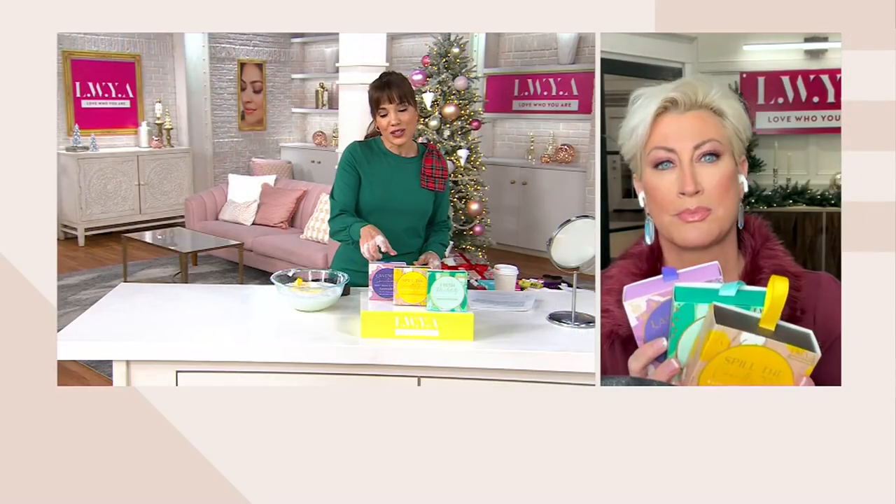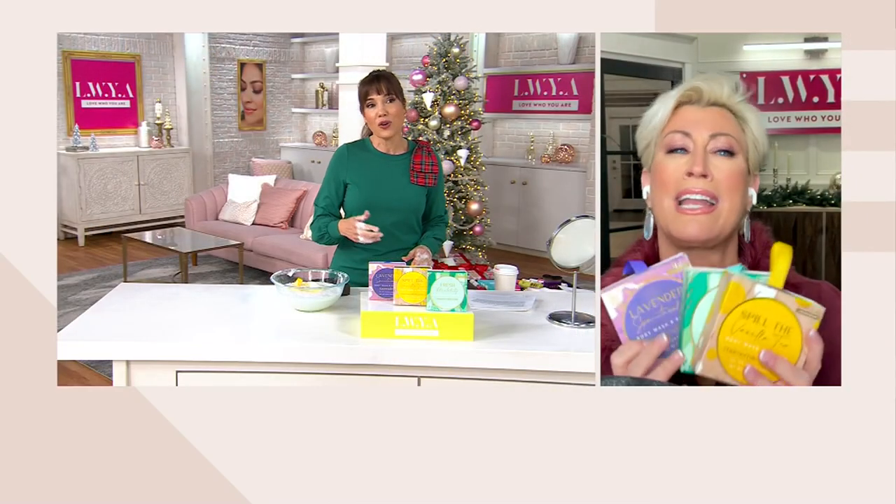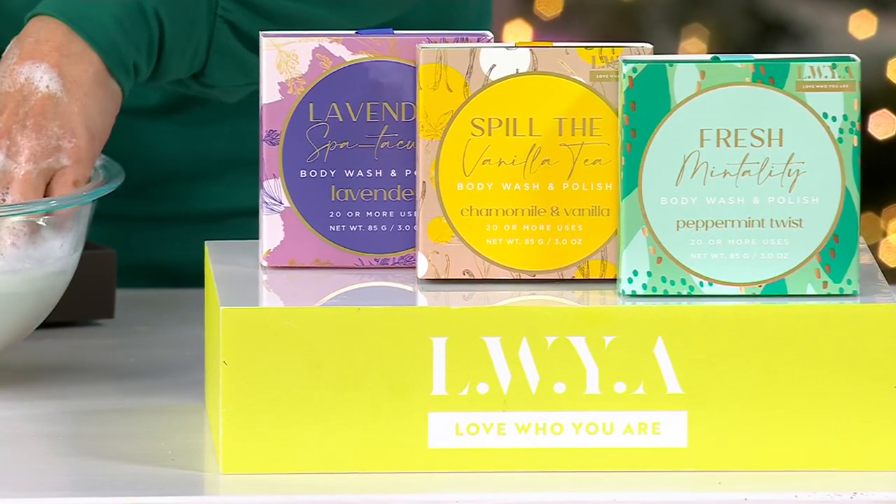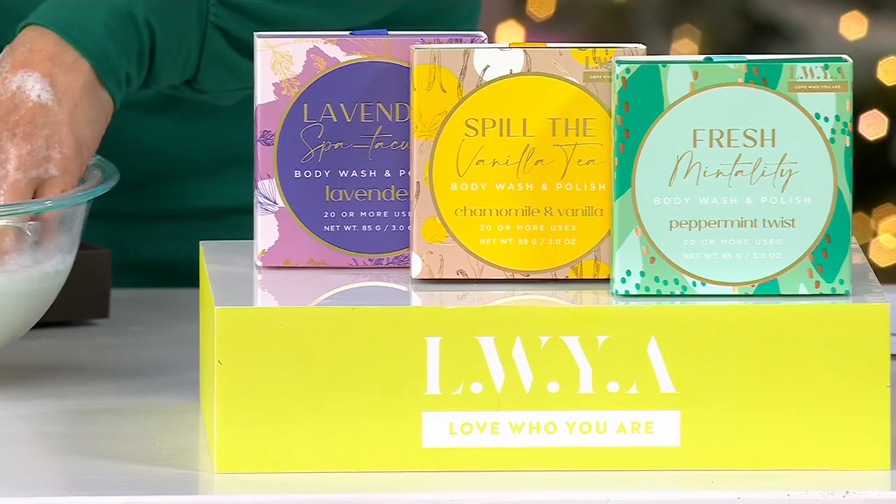They're already in these sweet little gift boxes, so if you're helping Santa, they're great stocking stuffers at this price. This is your holiday spa in a kit.